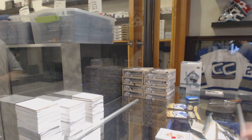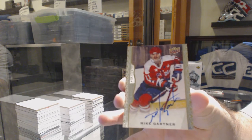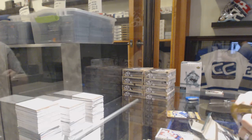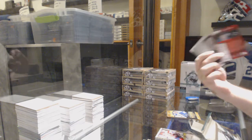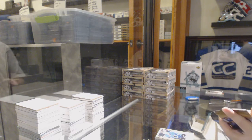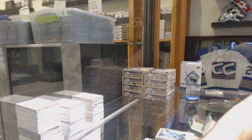We've got an autograph base — Mike Gartner autograph base. I'll say you did pretty well. Red border of Logan Couture numbered to 100. Logan Couture.